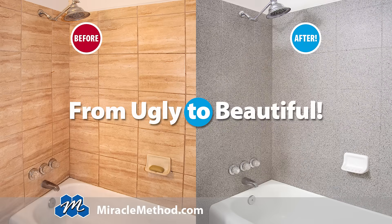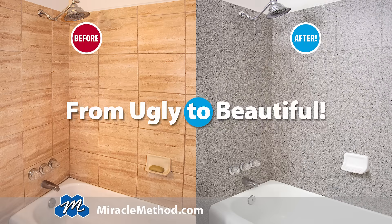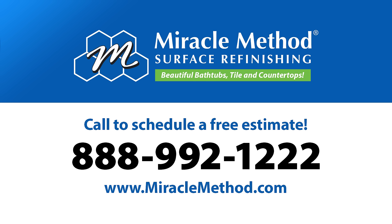If your bathtub, shower, or tile walls are ugly and impossible to clean, call or visit us at MiracleMethod.com to schedule a free estimate.